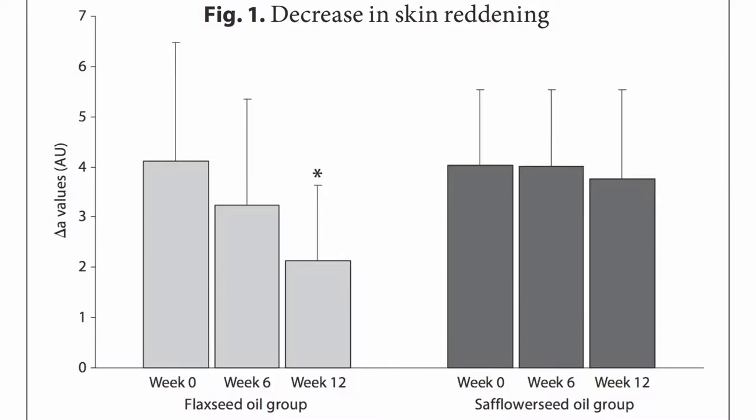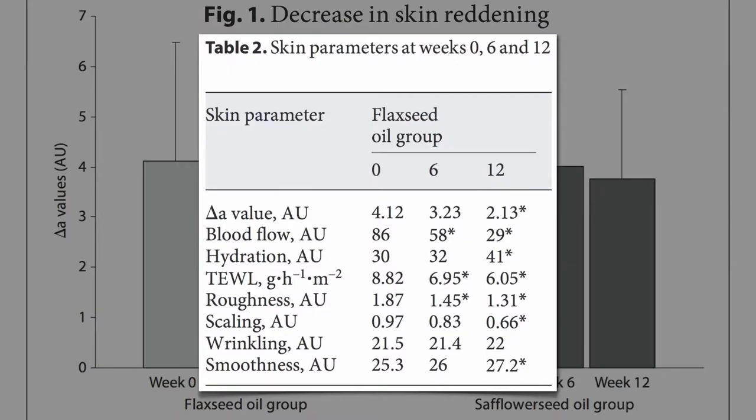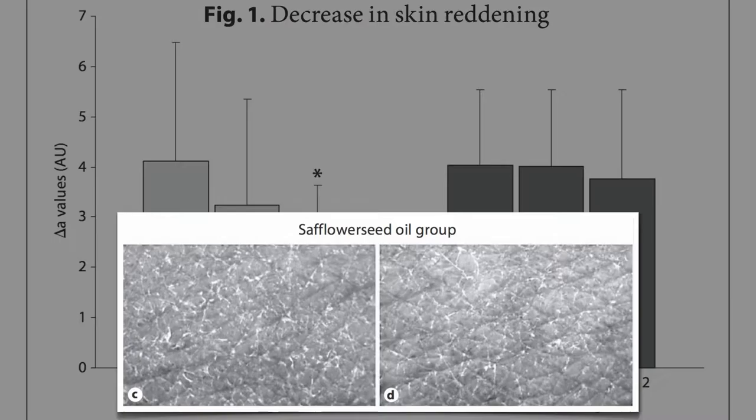That's the amount of oil found in about a teaspoon and a half of flax seeds. After three months, there was a significant decrease in skin reddening in the flax group compared to the safflower group when an irritant chemical was painted on their forearms to measure skin sensitivity. Their skin also ended up significantly better hydrated, had significantly better barrier function, as evidenced by lower transepidermal water loss.